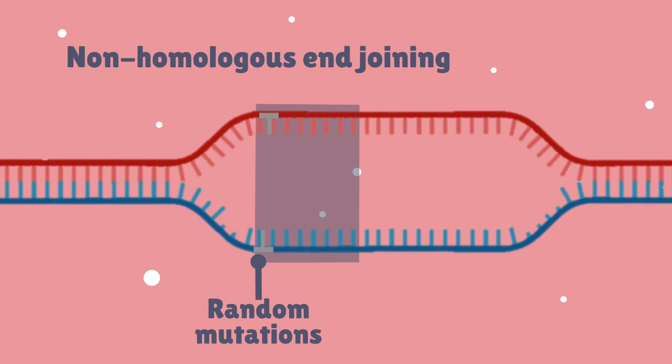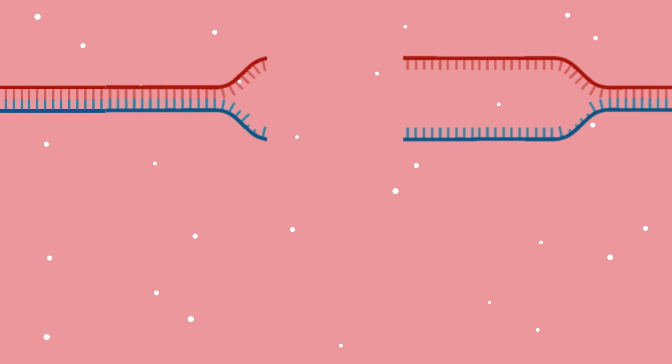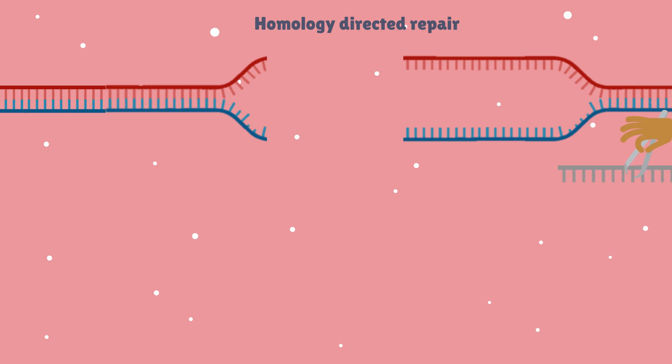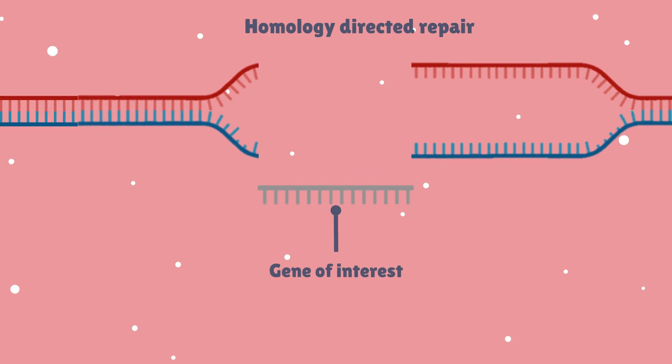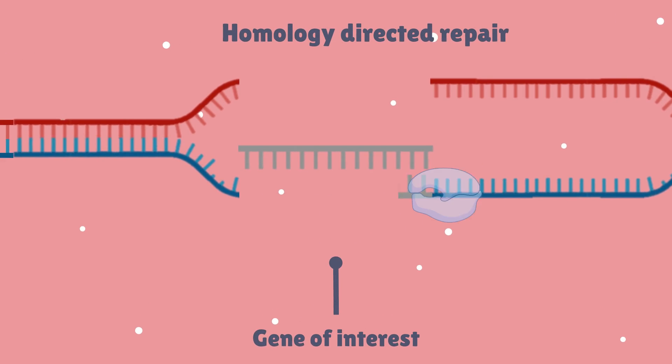The second type of repair mechanism is homology-directed repair, which is less error-prone as it uses a homologous DNA template from a sister chromatid to accurately repair the break. This process can be manipulated by scientists to introduce a DNA repair template coding any particular genome of interest. The cell's repair machinery will preferentially use this synthetic DNA template to fix the break, thereby introducing a new gene into the genome.